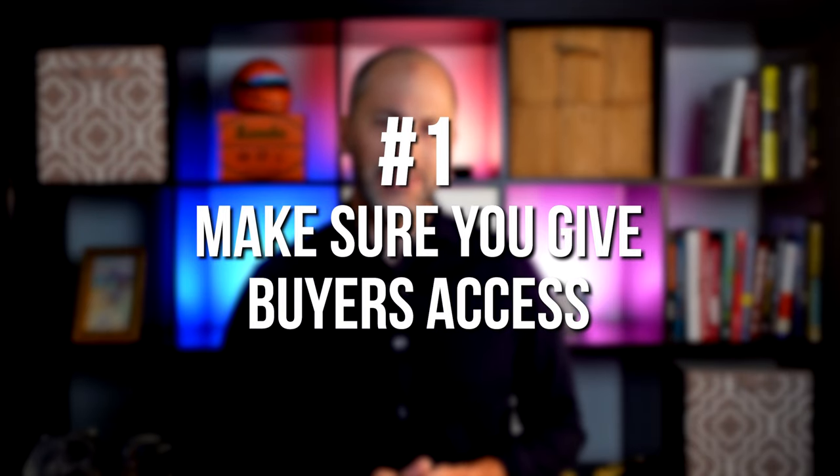Number one: make sure you give buyers access. One of the biggest mistakes you can make as a seller is limiting the days and times when buyers have access to view your home. In any market, if you want to maximize the sale of your house, you can't limit potential buyers' access to view it. If it's not accessible, it could cost you by sitting on the market longer and ultimately selling for a lower price.